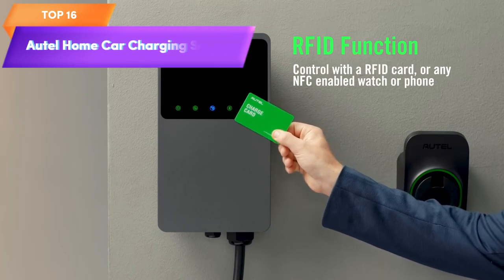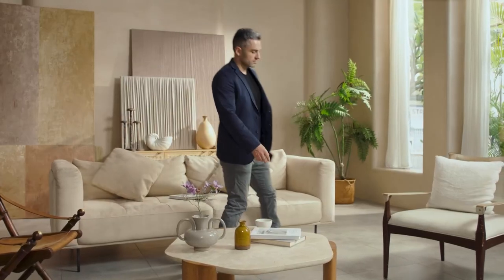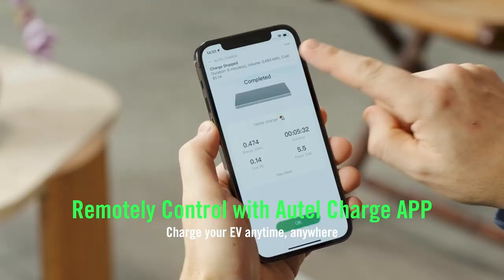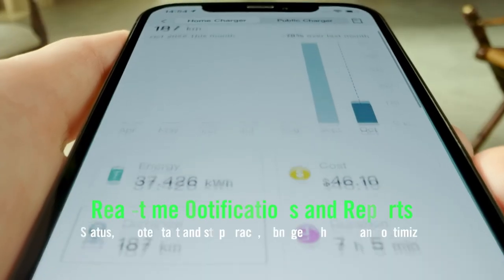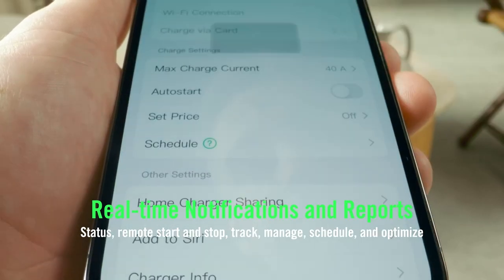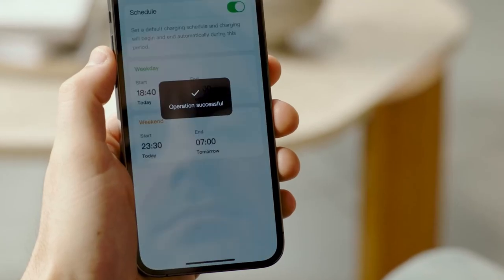Top 16 is a Level 2 Wi-Fi and Bluetooth enabled EVSE with up to 40 ampere and 240 volt charging capacity and a 25-foot cable with a separate holster. It is suitable for indoor and outdoor use and is available in dark gray. It is a reliable and convenient charging solution for electric vehicles at home.